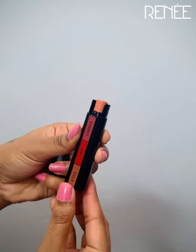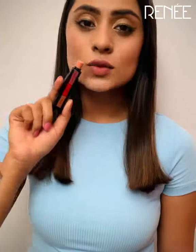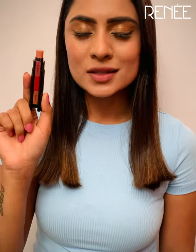This glides super smooth and the shape really helps me to work it out into those inner corners. Just one stroke and you get this amazing color payoff.